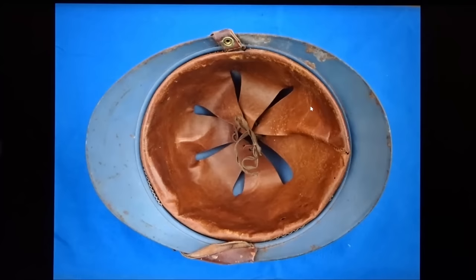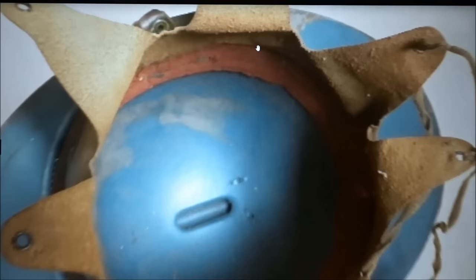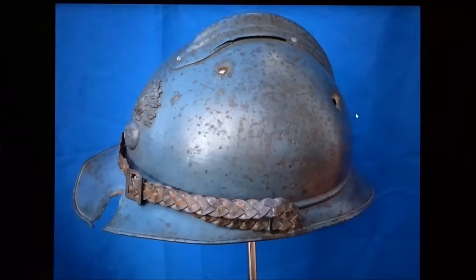These helmets were made with partially recycled materials. To hold the leather in place they used recycled material — and what was the French army doing with all those red pants? Well, they were using them to attach the leather to the helmets, recycling the red pants since they weren't useful anymore. So you see the inside has a nice red color.